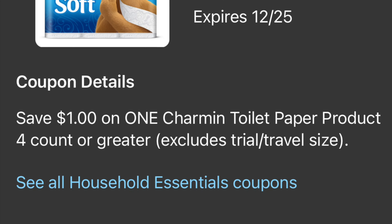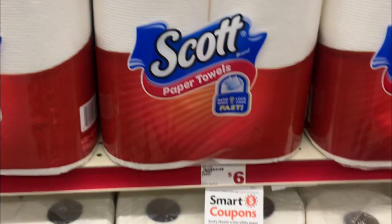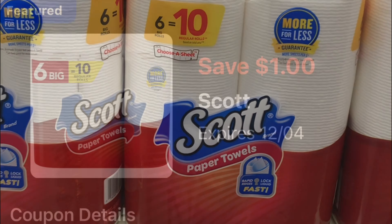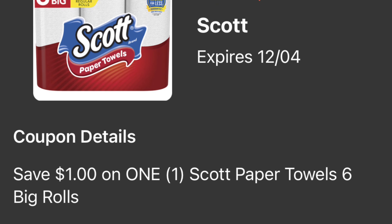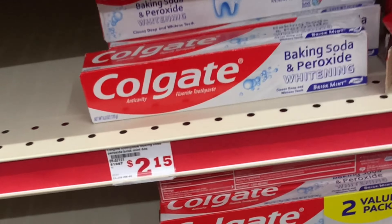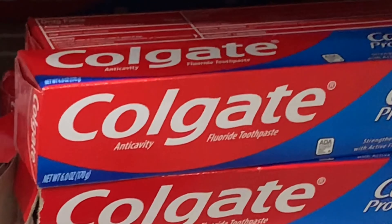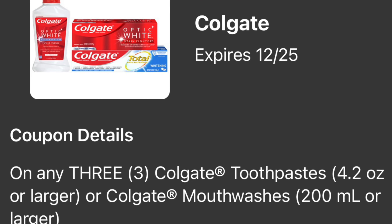Following breakdown: you're grabbing the Charmin bath tissue priced at five dollars and fifty cents and using your dollar digital coupon. You're also grabbing the Scott paper towels — on sale this week for four dollars and fifty cents — and we do have a dollar digital coupon. I also added the Colgate toothpaste to bring our out-of-pocket very low. You're grabbing three of the Colgate toothpaste at two dollars each, and you're going to be using your five dollar off a purchase of three digital coupon.